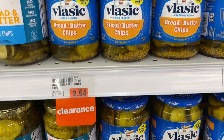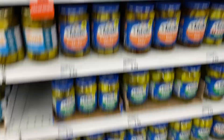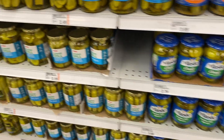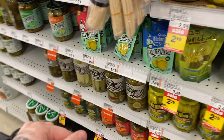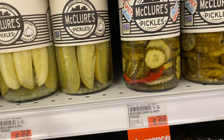There are some pickles on clearance at my store. The two classic big ones are $0.80 off. There's also another brand I've never heard of that's about $2.20 off — I don't need pickles so I've never noticed that brand before.